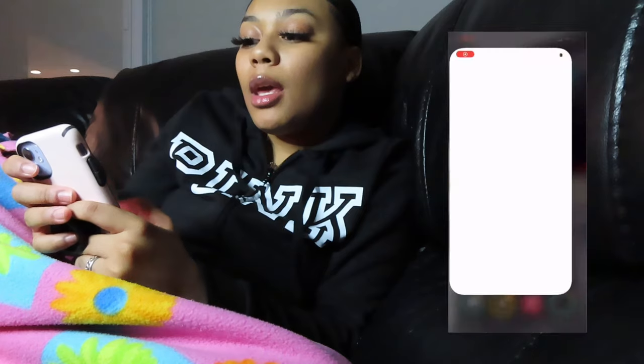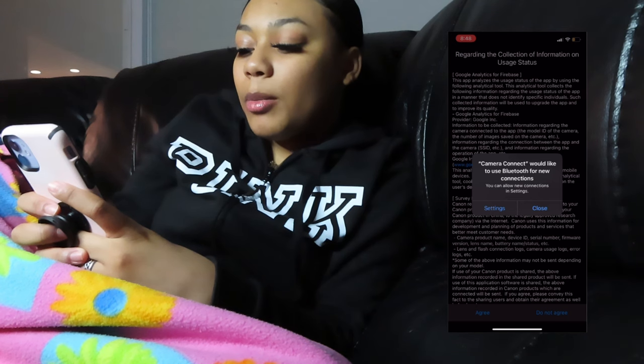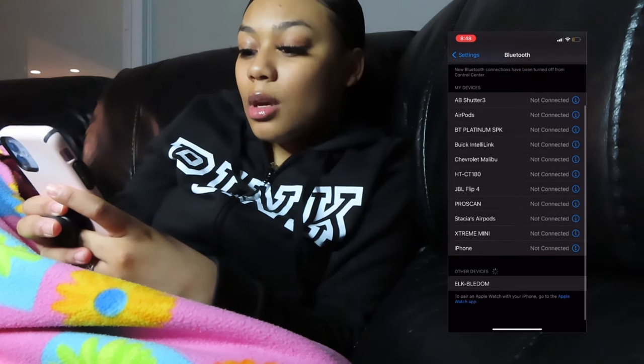I have a little tripod that I could carry around so I might be using that. Let me set the camera somewhere else — hopefully you guys can see me. I'm gonna try to screen record the app for you guys anyway. So this is what the Camera Connect app looks like: it says it would like to use Bluetooth.